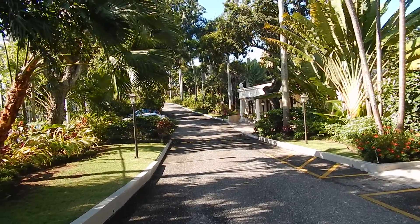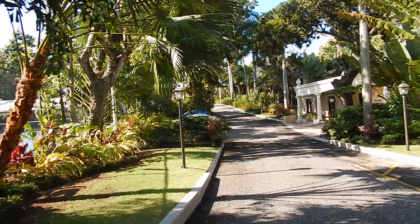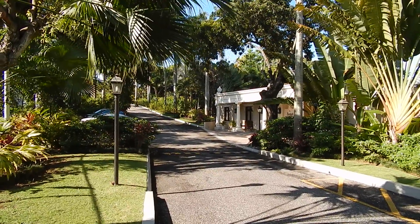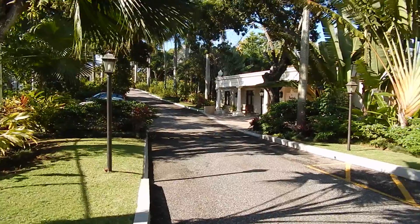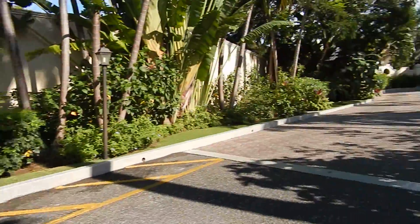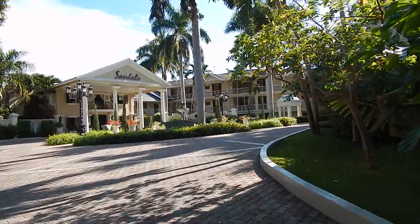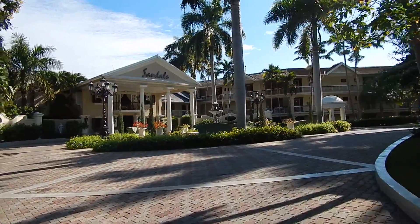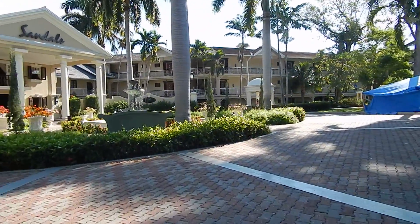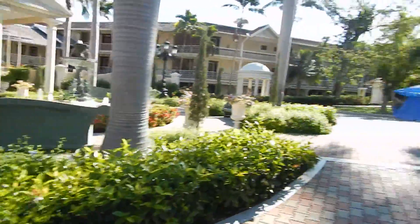I'm going to start doing the walkthrough video of Sandals Royal Plantation, where we're staying. This is their conference center, and we did have a very nice returning guest dinner here the other night. The entrance reminds me of Langdon Hall, my favorite Berlin Chateau in Ontario, with a tropical twist. There's a very nice courtyard here by the lobby.